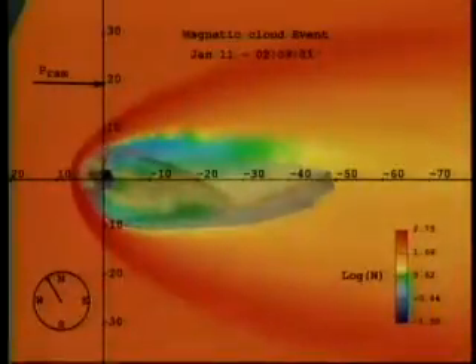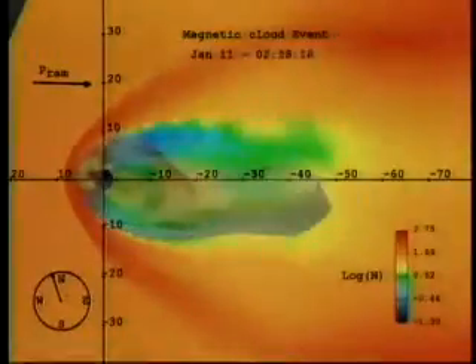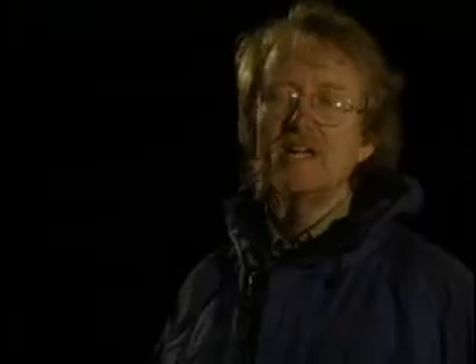Solar storms have tremendous potential to cause damage to us. Only by understanding aurora and the events that lead up to them can we improve our ability to predict how to avoid the harmful effects of space weather storms. The real challenge is to get enough early warning that a storm is approaching. That's why it's also important to look at the sun for clues to the next storm.